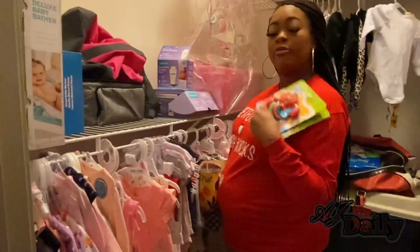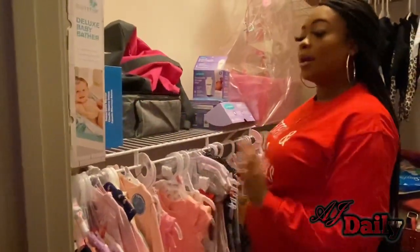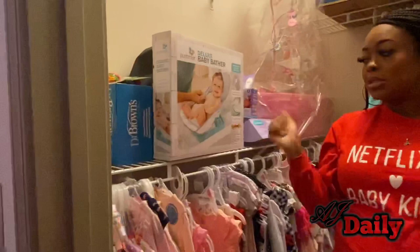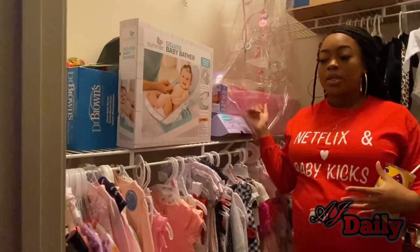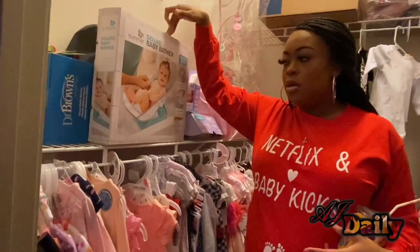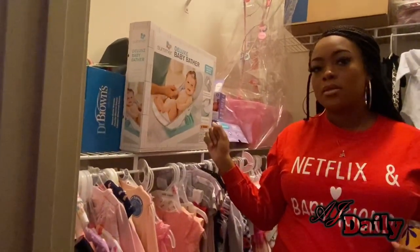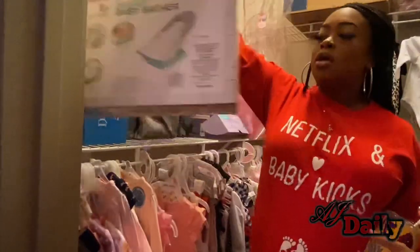These are some of her first toys — be careful with those. Last thing: this is the baby bather, the one that goes into the kitchen sink when they're super small. I don't have the actual bathtub that sits in the tub yet — I still need one of those. This one is for birth until sitting up, so I still need the next step which is the bigger bathtub.